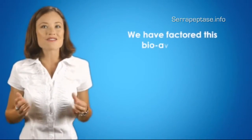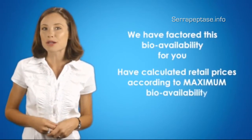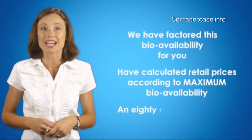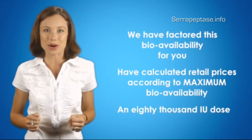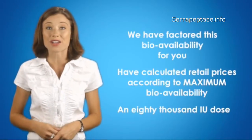To make this easier, we have factored this bioavailability for you and have calculated retail prices according to maximum bioavailability for an 80,000 IU dose. The five-star winner has up to 10 times better absorption value than the rest.